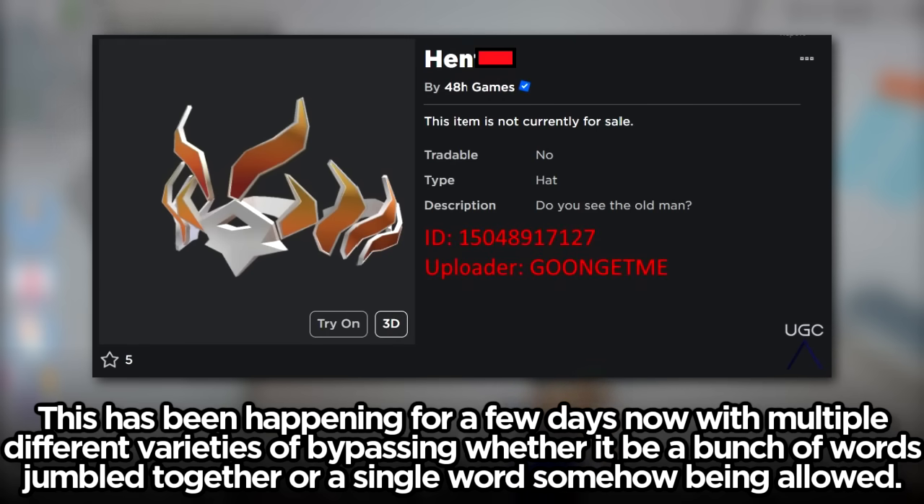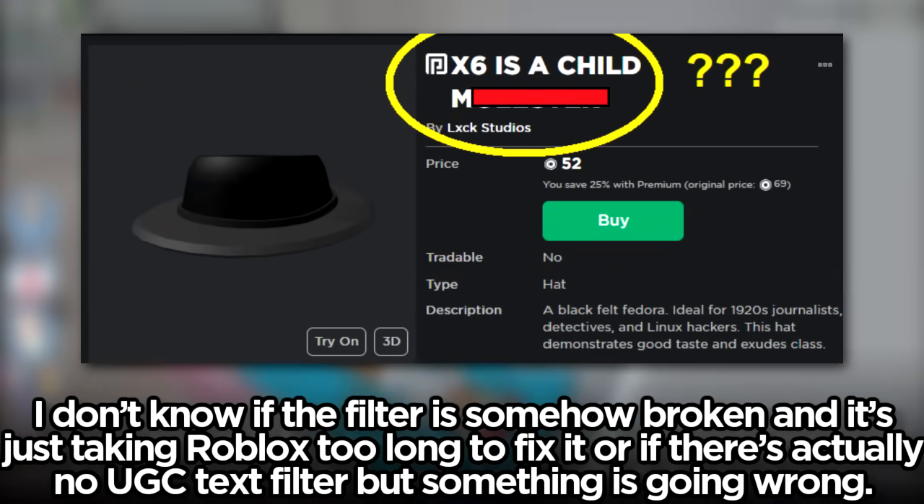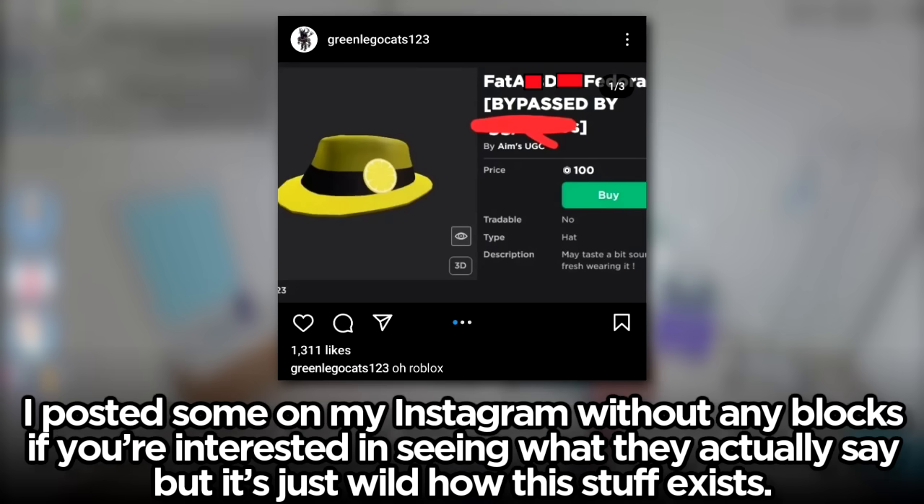This has been happening for a few days now with multiple different varieties of bypassing, whether it be a bunch of words jumbled together or a single word somehow being allowed. I don't know if the filter is somehow broken and it's just taking Roblox too long to fix, or if there's actually no UGC text filter, but something is going wrong. I posted some on my Instagram without any blocks if you're interested in seeing what they actually say — it's just wild how this stuff exists.